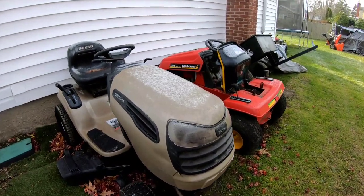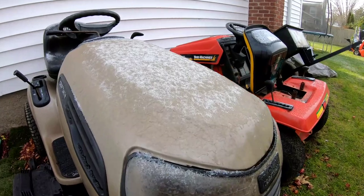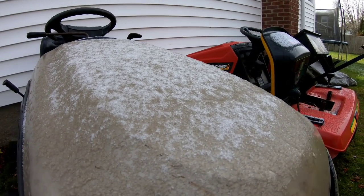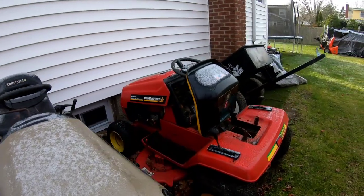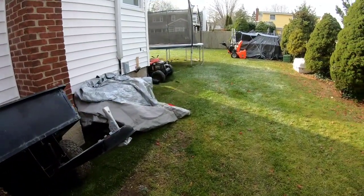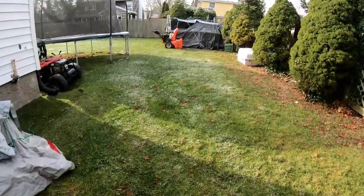Good morning! Look at what we see here. Overnight we had a little bit of flurries and because of the coldness, it's stuck around — there's snow on the ground.